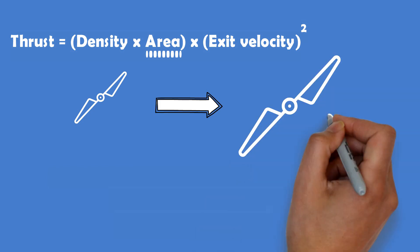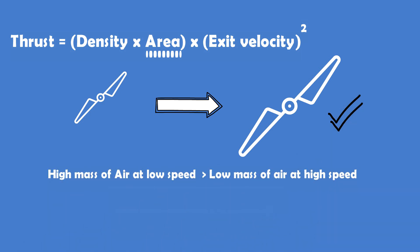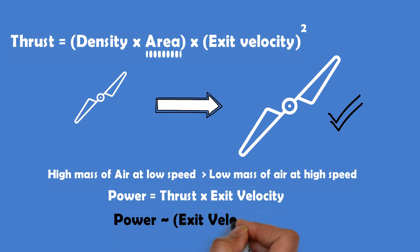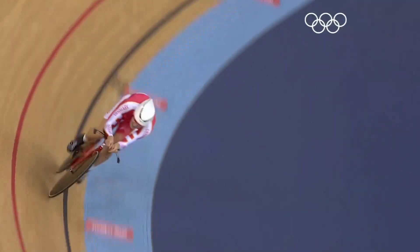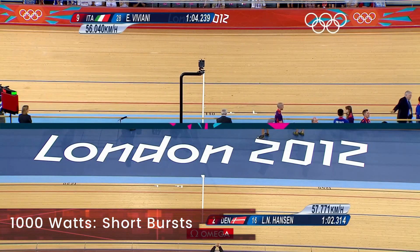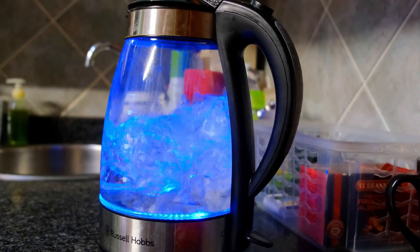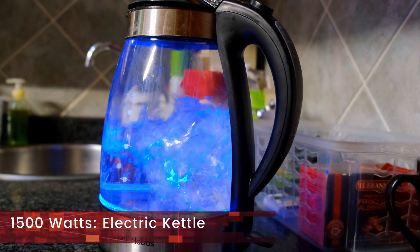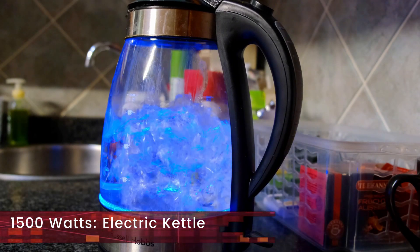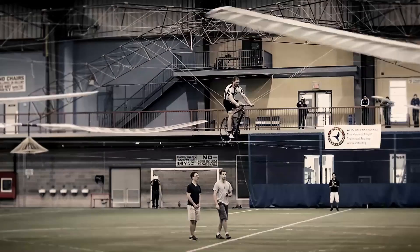Using this principle of pushing high mass of air at low speed rather than small mass at high speed, we have designed personnel-carrying multi-copters that can hover with just enough power that can be generated by human limbs. An athlete is capable of generating up to 1,000 watts in short bursts and sustaining 600 watts for extended periods. So with power less than what is used by an electric kettle, it has been possible to get a person airborne. The Aerovelo Atlas was one of the aircraft to achieve this feat.